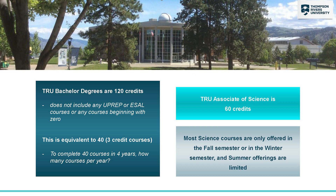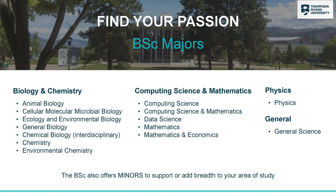The bachelor's degree is 120 credits and the associate is 60. Each course is three credits, so to get these programs done on time you'd be looking at doing 10 courses per year. We'll focus on the Bachelor of Science program today.